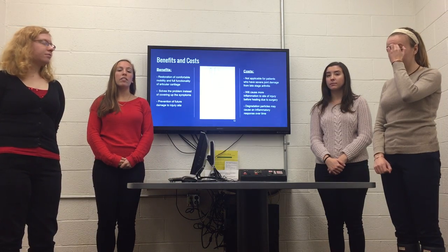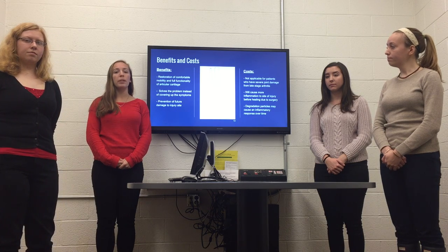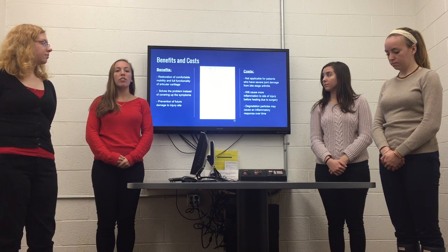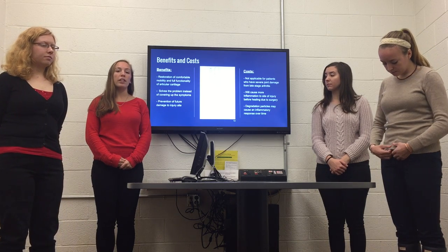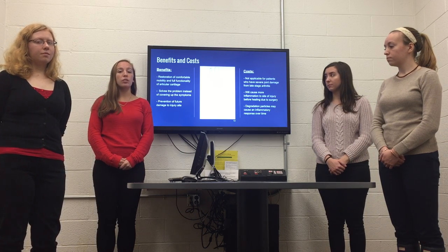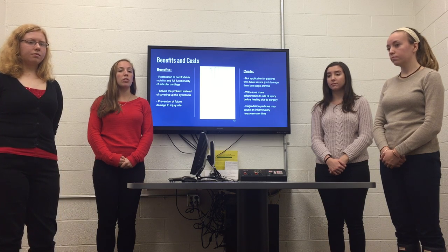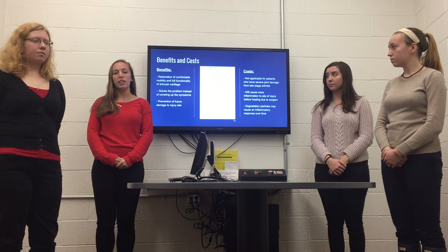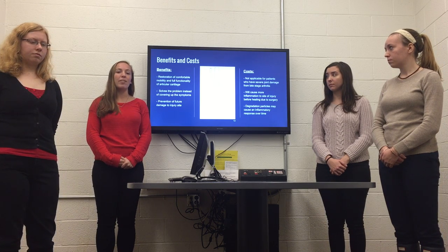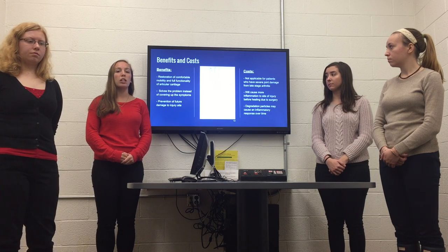Next, we're going to talk about the benefits and costs associated with this device. One benefit is that it's going to restore comfortable mobility to patients. Additionally, instead of covering up the problem as medications often do, this will actually solve the cartilage degradation problem. One cost is that it will not be used for later-stage arthritis patients — only those with cartilage damage and not yet bone damage. Additionally, since inflammation is a major cause of cartilage damage, as the device wears over time, it may cause more inflammation.